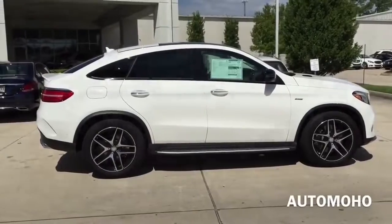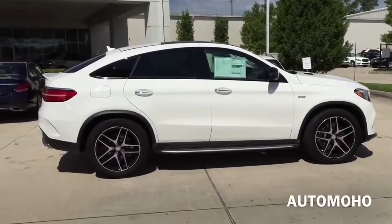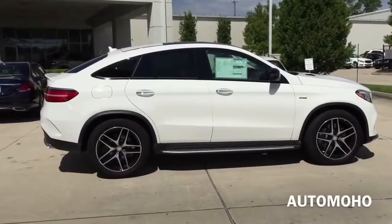And if that is not enough power for you, there is a more powerful version, which is the GLE 63 AMG, that delivers 577 horsepower. So you do have plenty of choices to pick from.